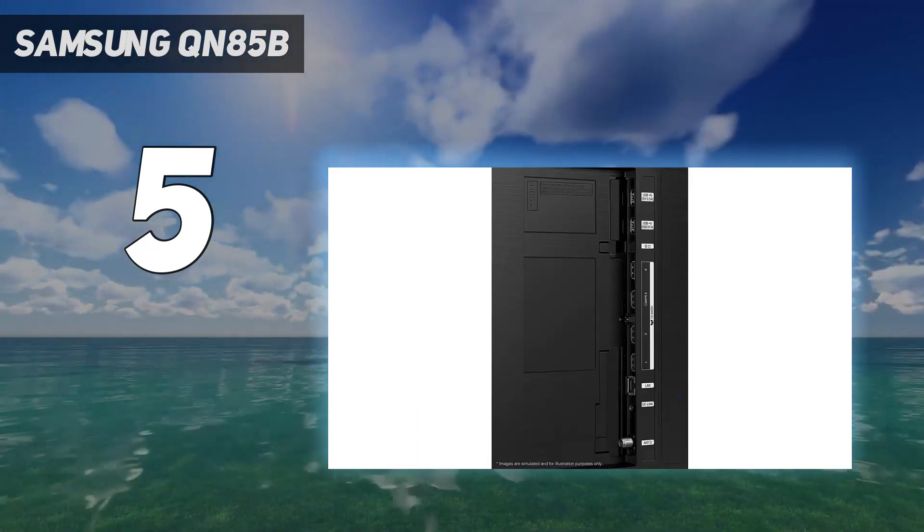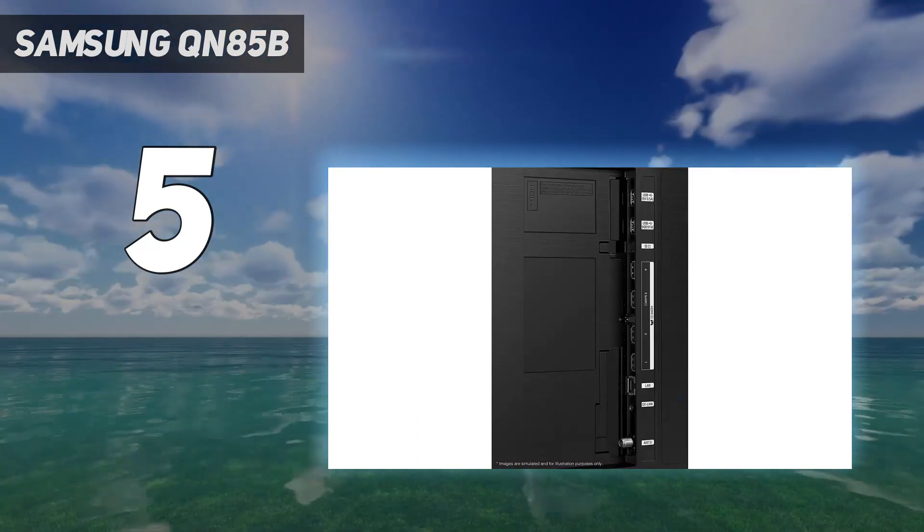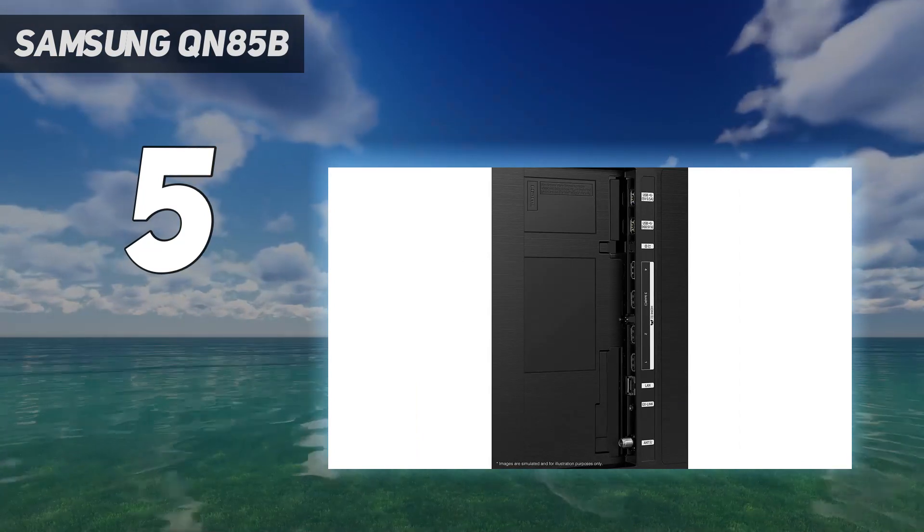Game mode is fantastically fast, but you do lose a little of the contrast and a slight increase in white-tone blooming.